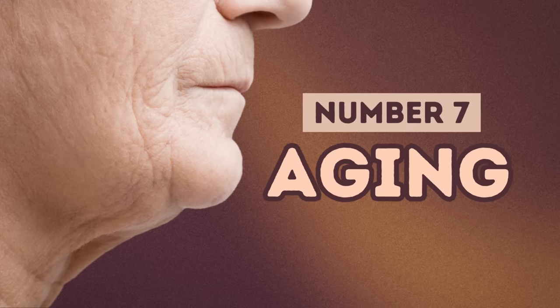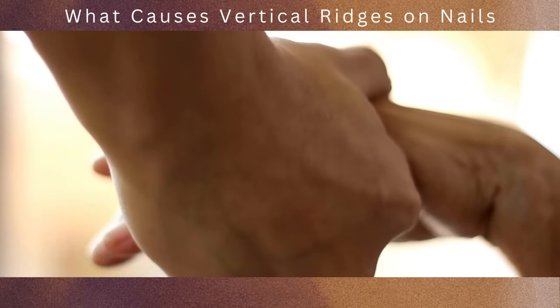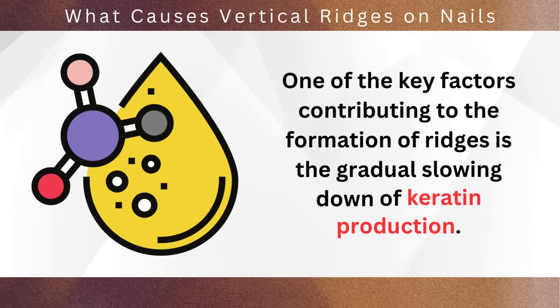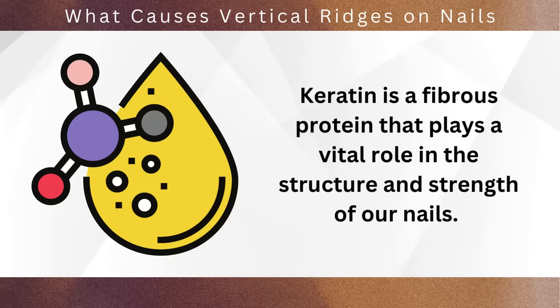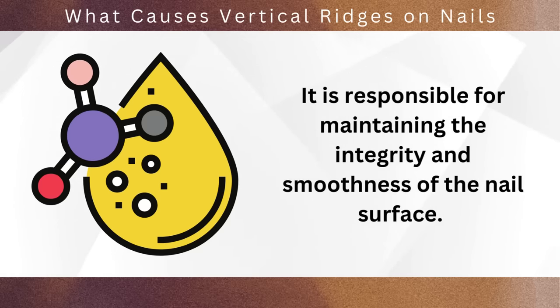At number 7, we have aging. Vertical ridges on nails are indeed a natural part of the aging process. As we get older, various changes occur in our bodies, including our nails. One of the key factors contributing to the formation of ridges is the gradual slowing down of keratin production. Keratin is a fibrous protein that plays a vital role in the structure and strength of our nails, responsible for maintaining the integrity and smoothness of the nail surface.